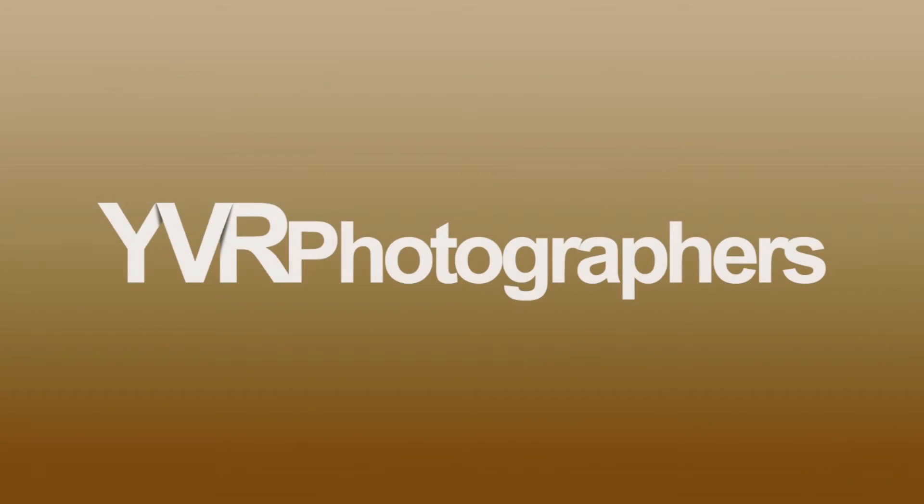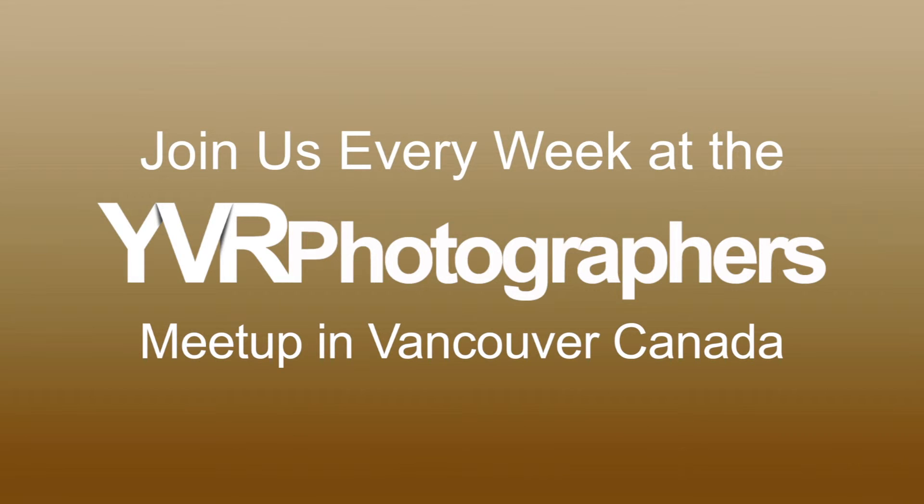Now, if you'd like to learn more tips like this, please join me every week on Wednesdays, 7 o'clock, at YVR Photographers. We'll see you next time.